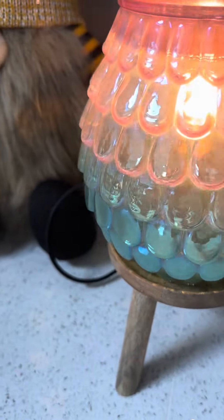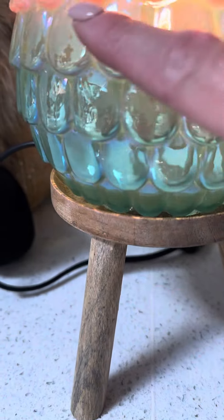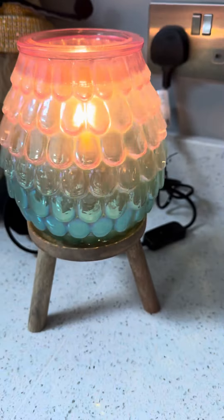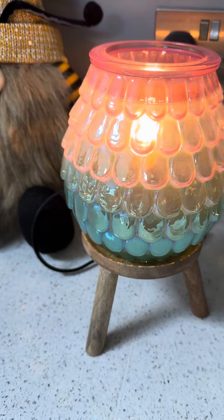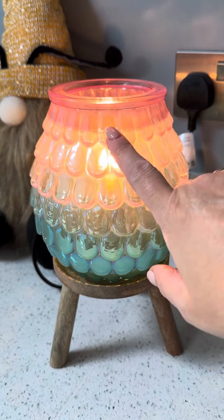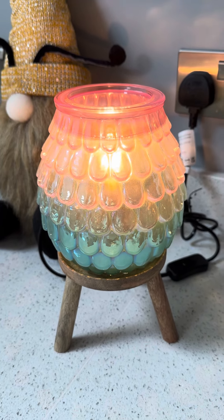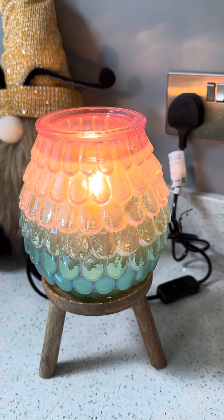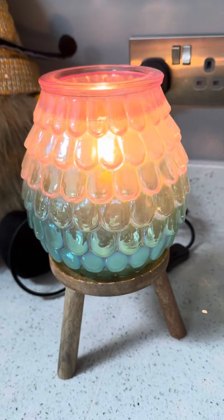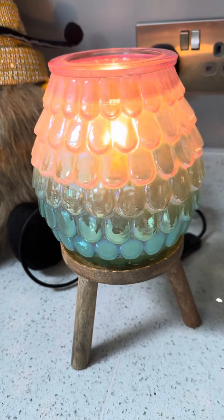It has a gorgeous iridescent opaque theme running through the colours of the mermaid skirt — absolutely perfect for those that love pink and green, or if you like a bit of fantasy in your life and love thinking about the beach and the sea, then this warmer is absolutely perfect for you.